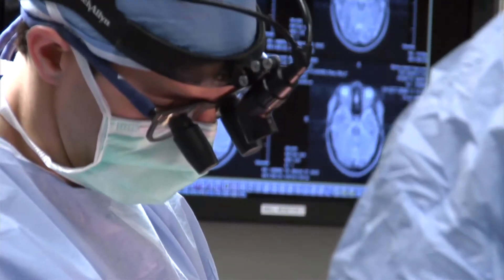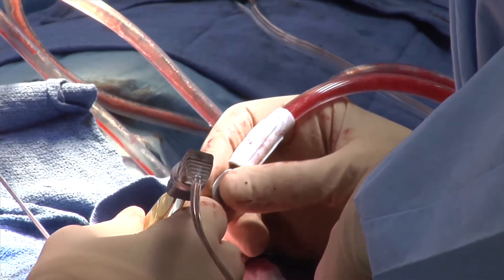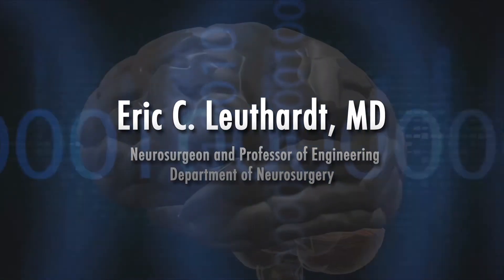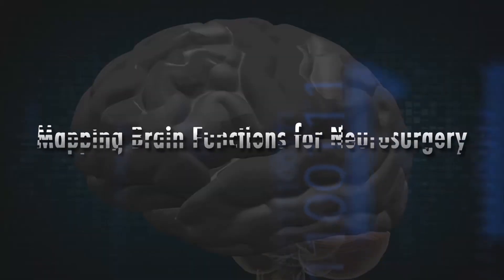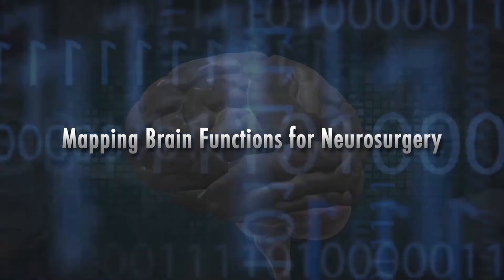In neurosurgery, when we are taking out a brain tumor or doing an operation for epilepsy, we are going into the brain, sometimes taking out parts of the brain. Everybody's brain is a little bit different in where a function is located. Language areas tend to be somewhat variable from person to person. If you speak multiple languages, you can have multiple language sites in the brain. So we really want to make sure, to have the safest surgery possible, that we identify where those functional areas are before surgery and during surgery.